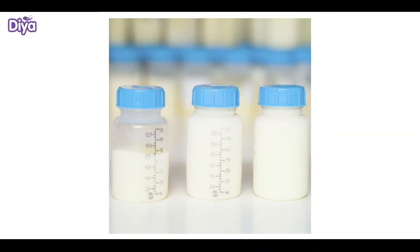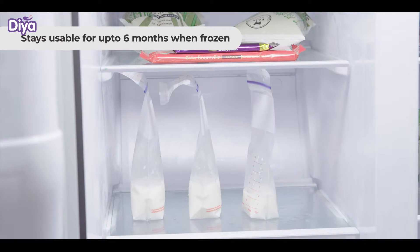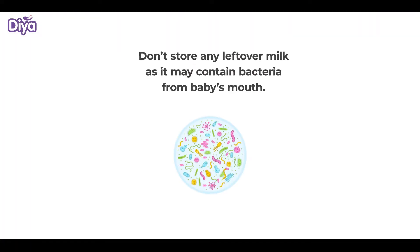Breast milk stays usable for 4 hours at room temperature, 3 days when refrigerated, and up to 6 months when frozen. Make sure that you don't store any leftover milk, as it may contain bacteria from baby's mouth.